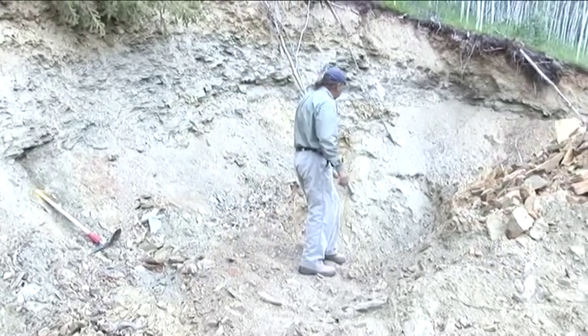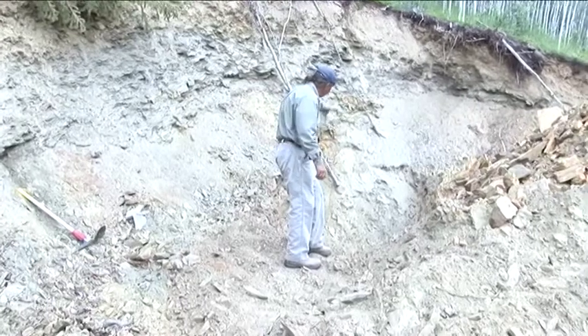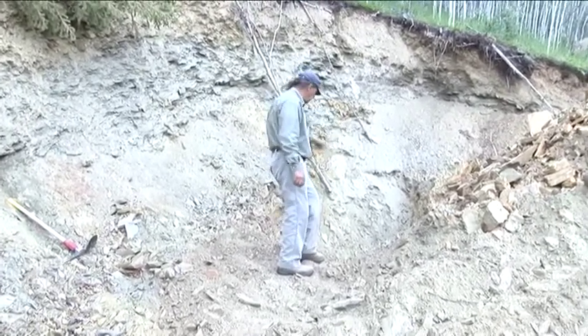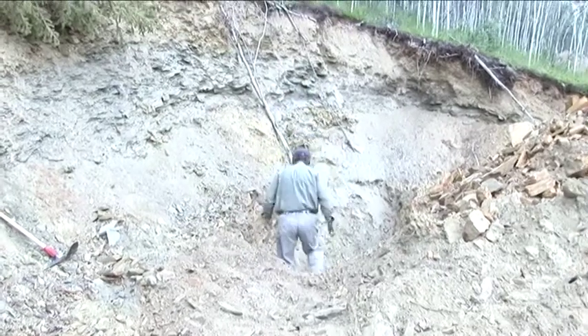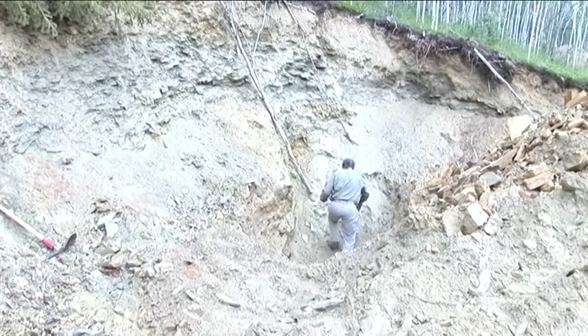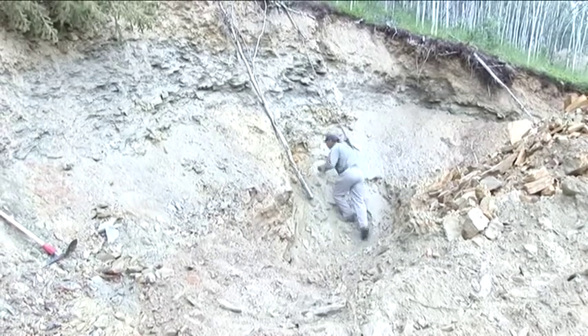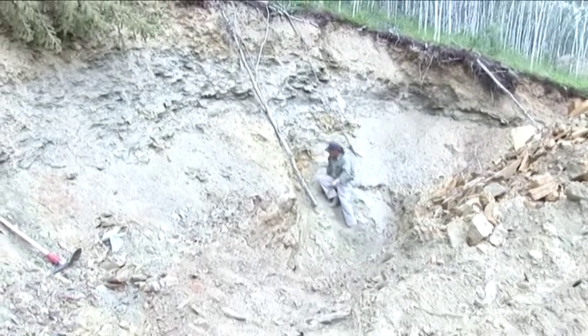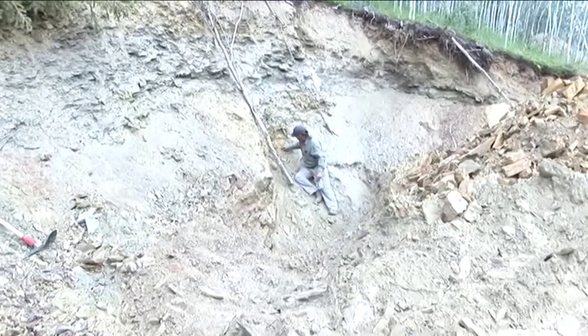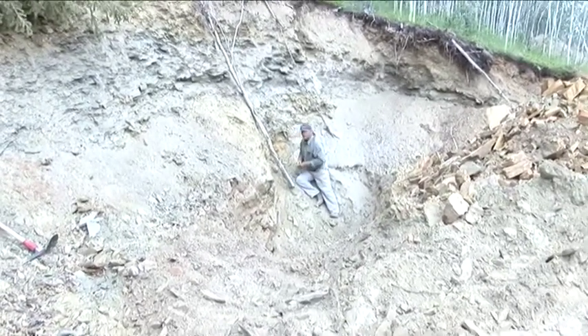I can see where we dug that vein extended out at that angle. You can see the broken quartz vein on this pile. And it flows right here in the bedrock. So we'll get a little sample of both of them.